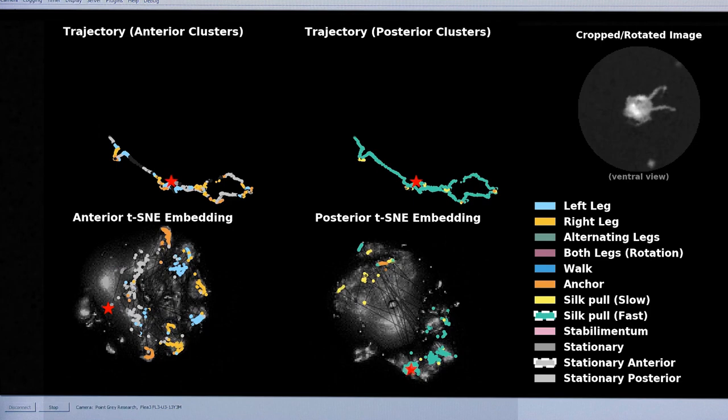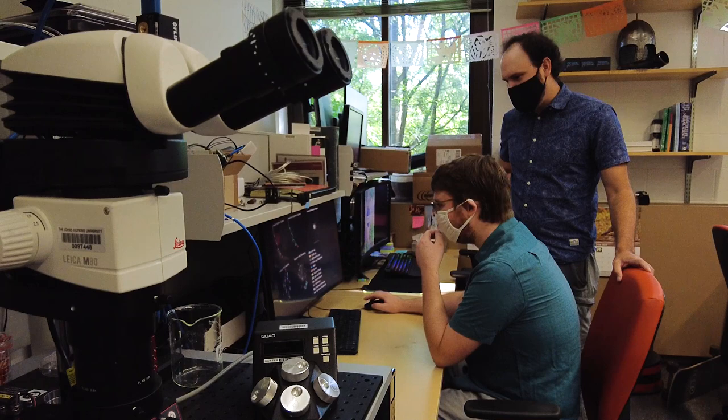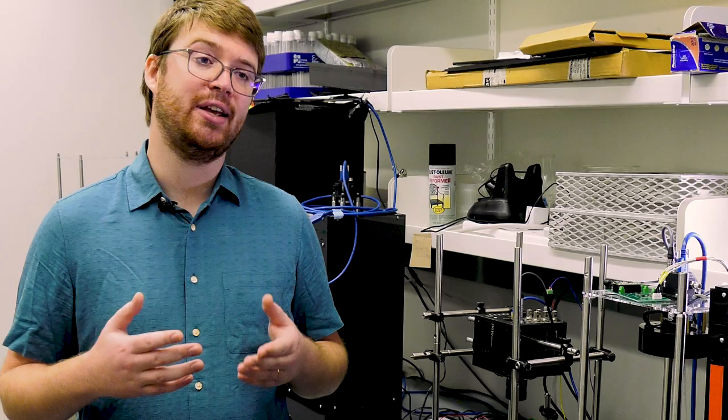As neuroscientists, we're interested in understanding what type of brain mechanisms are able to implement such complex behavioral rules. And this can be fairly challenging to study in larger brains. So we are hoping that the lessons we can learn in the brain of a spider can serve as building blocks for understanding similar behavioral rules in larger brains such as our own.